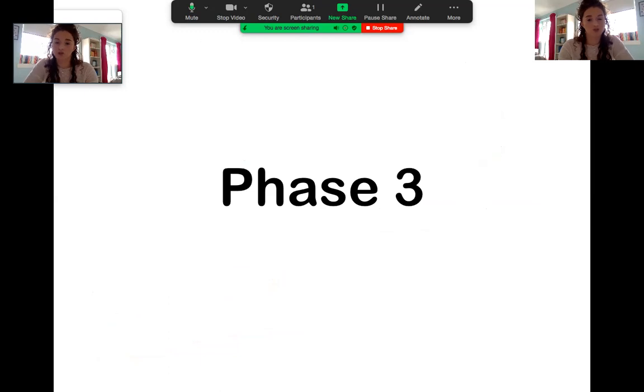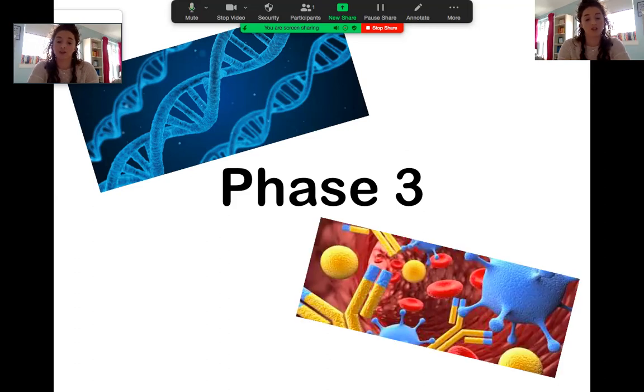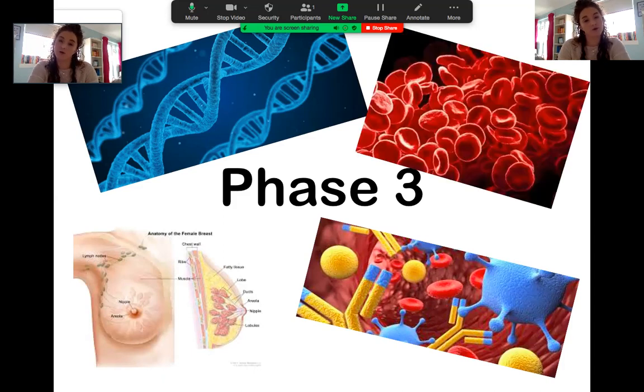After second year you move on to the first half of third year called phase three. This is a really intense 16 weeks of teaching where they focus on disease and pathology — you take a different body system every week and learn in depth about what can go wrong with it. The first week was genetics, the second was general pathological mechanisms covering the immune system and different immune disorders. Week three was female breast and GU pathology, week four was haematology covering different blood cancers and anaemias, and then cardiology.